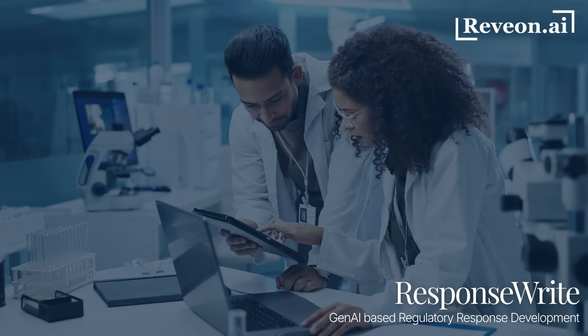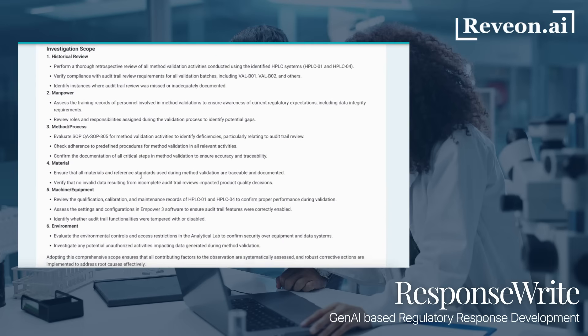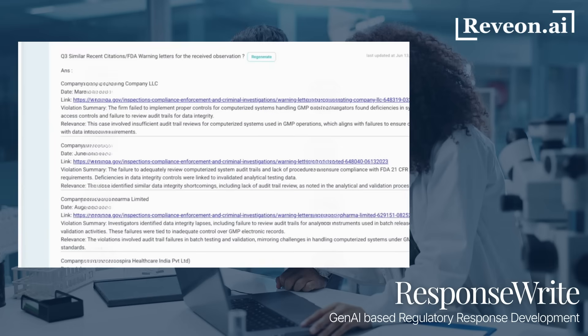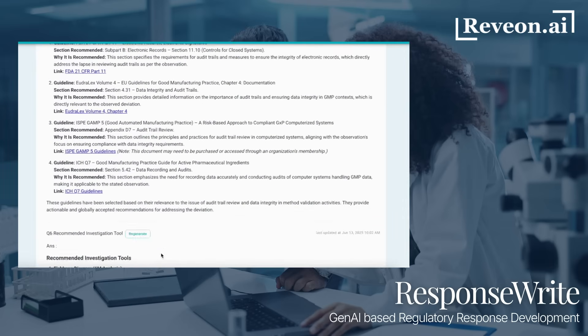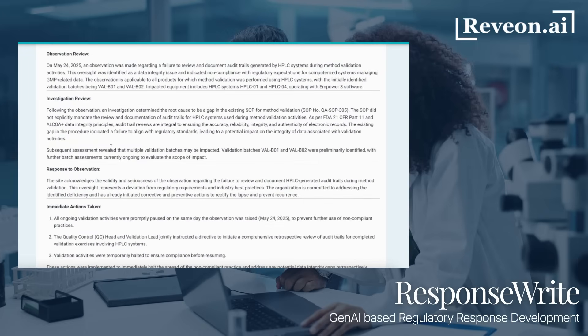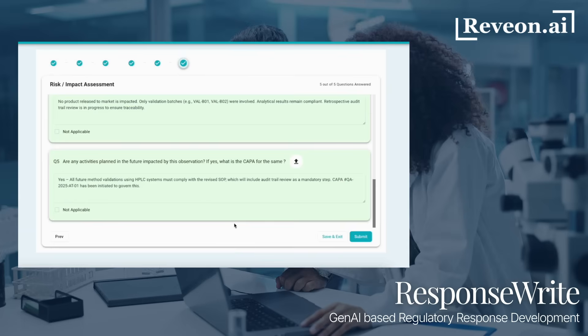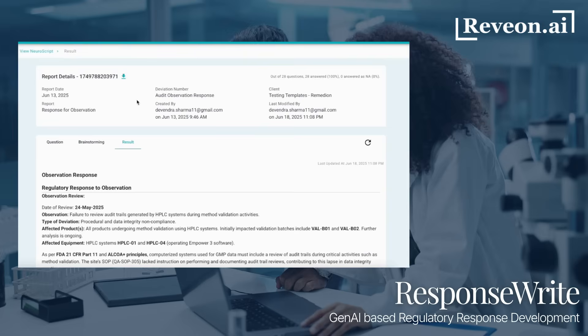The next module is ResponseWrite, your intelligent assistant for response writing. The AI brainstorming feature recommends a comprehensive investigation scope, relevant CFR sections and FDA warning letters with similar violations, applicable guidelines, and a sample draft response ready for customization. Finally, the AI generates a comprehensive, ready-to-review response for expert review.